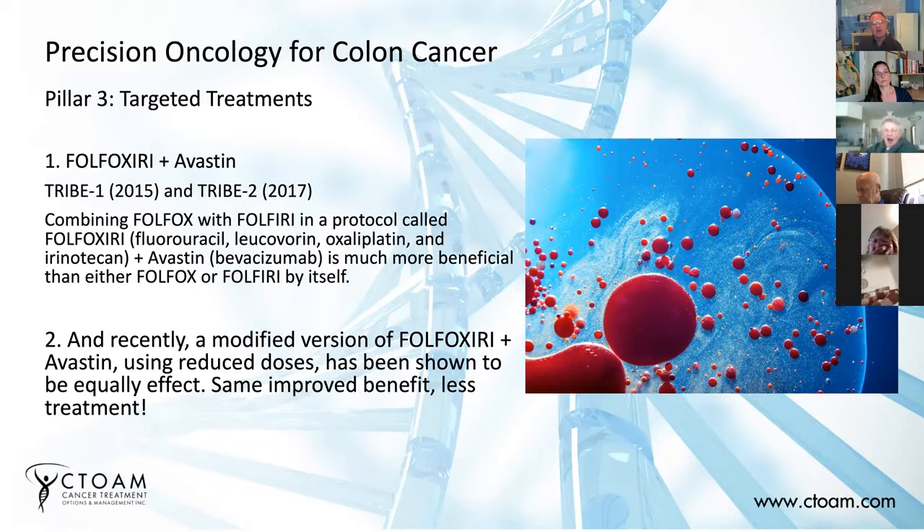In the TRIBE protocol, instead of doing Folfox followed by Folfiri — where Folfox is a two-drug chemotherapy regimen and Folfiri is a separate two-drug regimen — they thought: let's try adding all of those drugs together at the same time and call it Folfoxiri. They also added Avastin because most of the patients couldn't receive EGFR inhibitors.